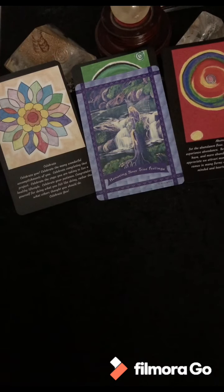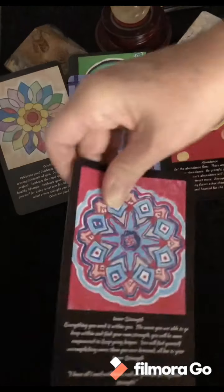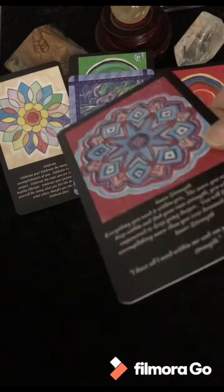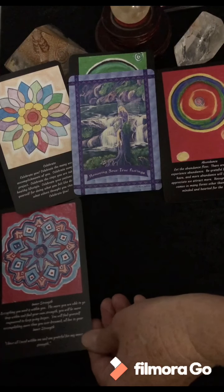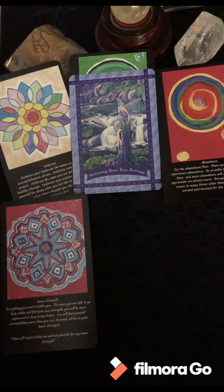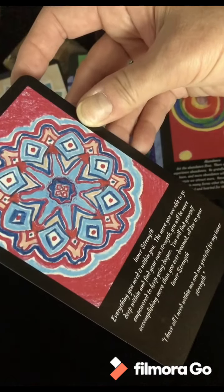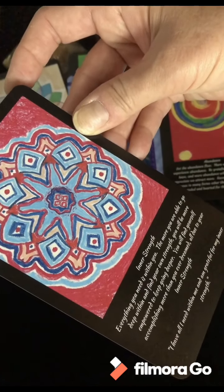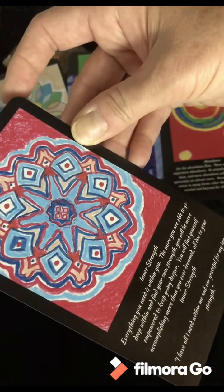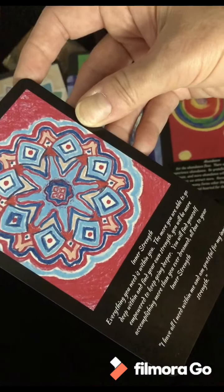Let me pull one more. Inner Strength. So something isn't quite jiving with you amidst all this celebration and abundance. Is it guilt maybe? Inner Strength: 'Everything you need is within you. The more you are able to go deep within and find your own strength, you will be more empowered to keep going deeper. You will find yourself accomplishing more than you ever dreamed, all due to your inner strength.' The quote is: 'I have all I need within me and I'm grateful for my inner strength.'